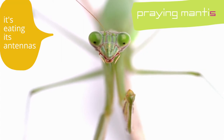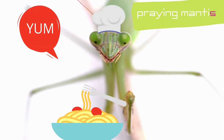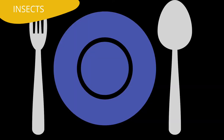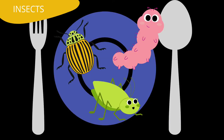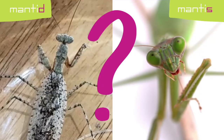Do you recognize this funny bug that is called a praying mantis? I see it's in a tennis stance. Actually, it's cleaning itself. They eat insects like beetles, caterpillars, and grasshoppers. Yum. Mantid. Mantis? What's the difference?